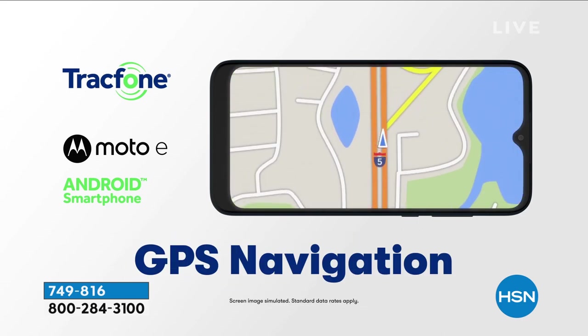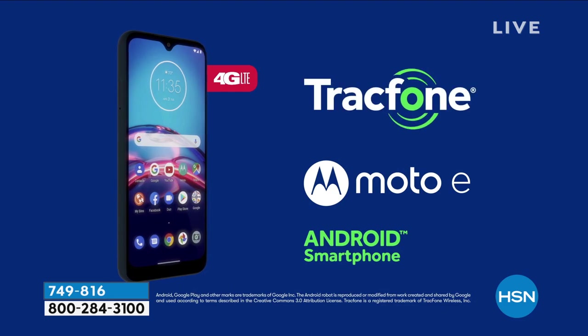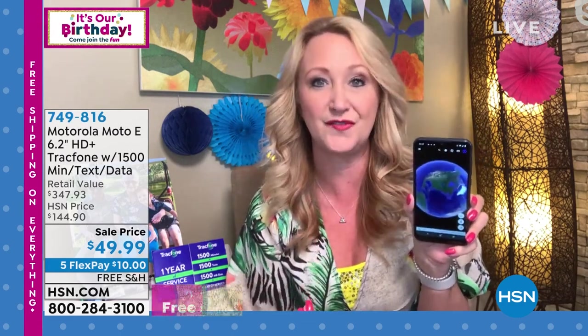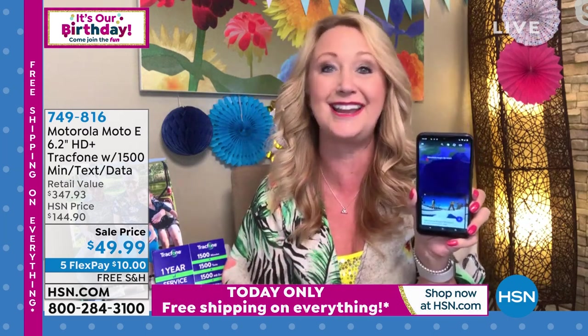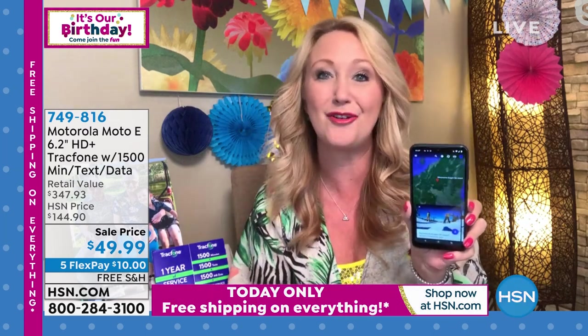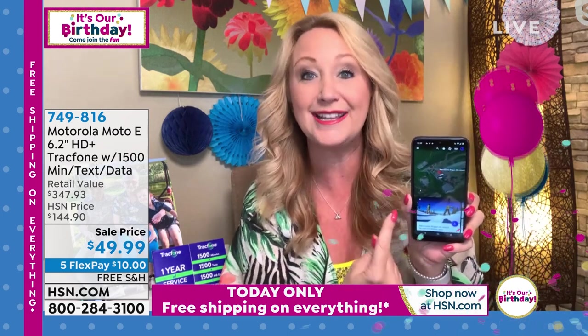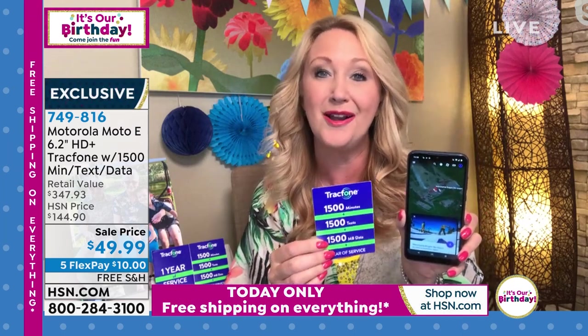All the different things you're going to be able to do — turn-by-turn GPS navigation, go into the Google Play Store, download apps, books, and games to your heart's content. And it's so fast. I could not believe the speed at which this phone operates — which means no waiting. Whether you're shopping online, doing your online banking, or on social media, this phone is fast.